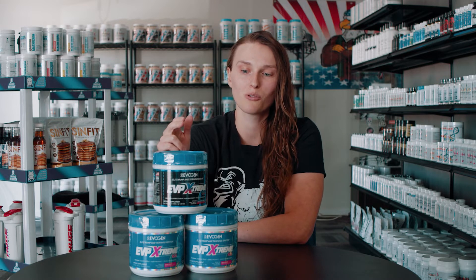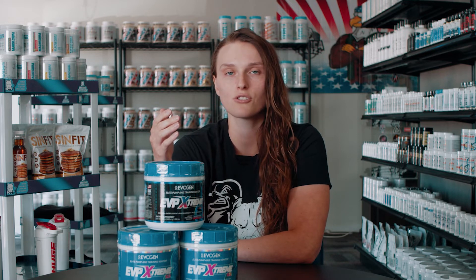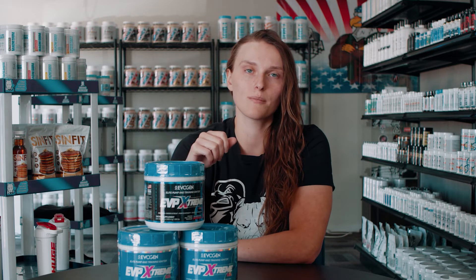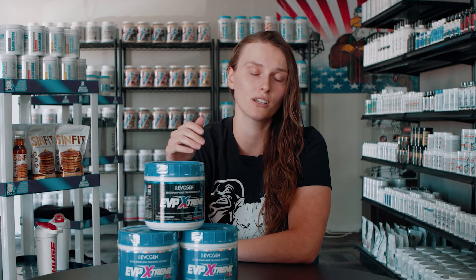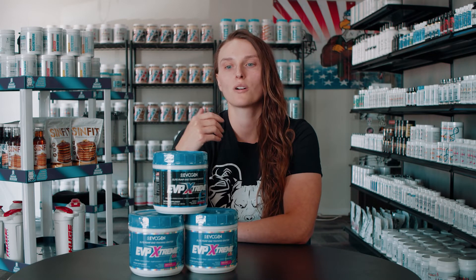So if you like a mid-stim with a good pump, you can do one scoop — this tub is 40 scoops total, so it'll last you quite a while. And if you like higher stim pre's, two scoops gives you 300 milligrams caffeine and 100 milligrams di-caffeine, still a good anti-crash, totaling at 400 milligrams.